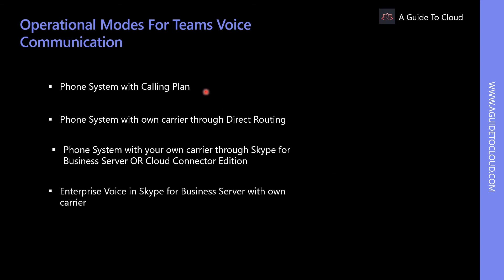The first deployment option is Phone System with Calling Plan. Licensed users can call out to numbers located in the country or region where the Office 365 license is assigned to the user based on their location, and to international numbers in 196 countries or regions.